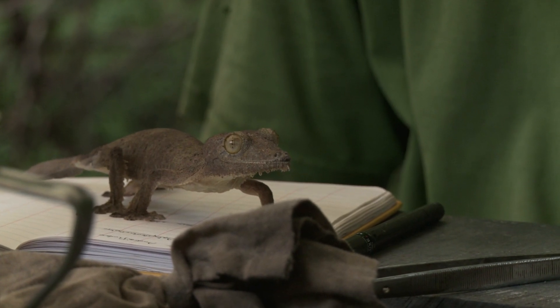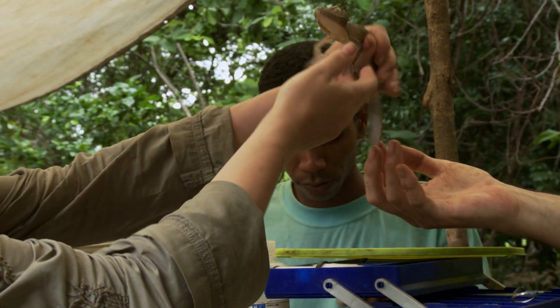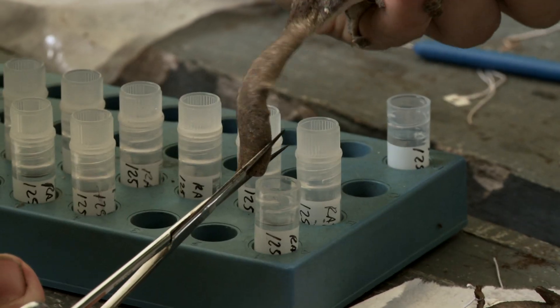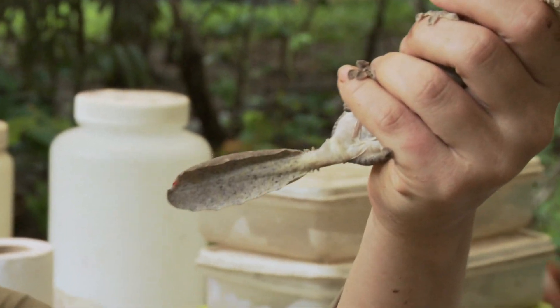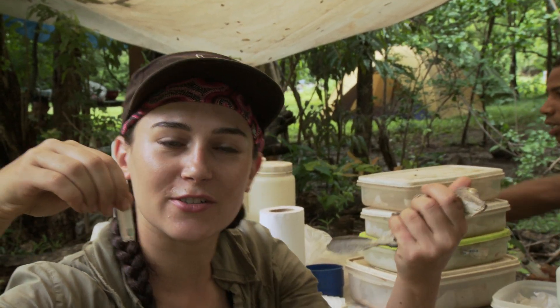I'm ready for that guy now. I'm sorry that I'm going to make your tail a little less beautiful. Obviously they can regenerate their whole tail, so this isn't going to be the end of the world for them. And the tail piece is in the tube — it's a win-win situation.